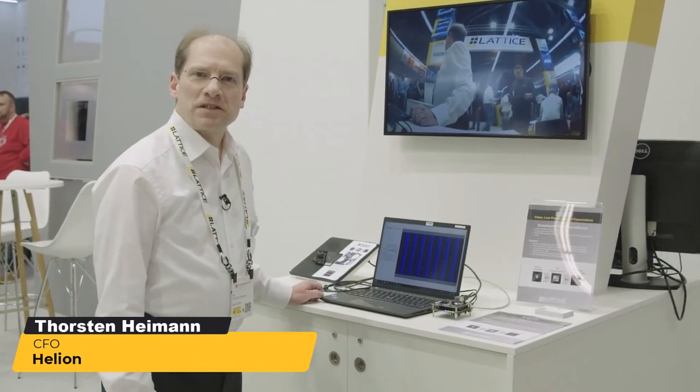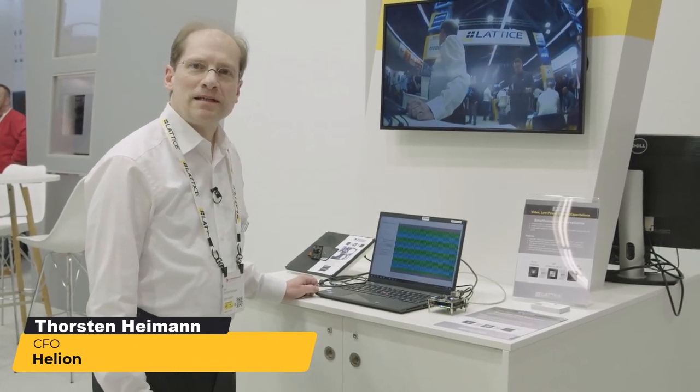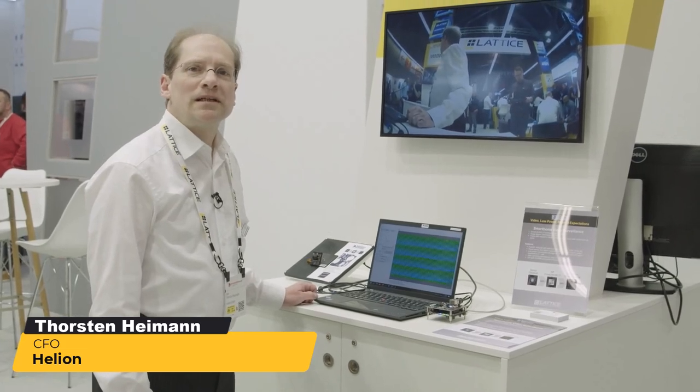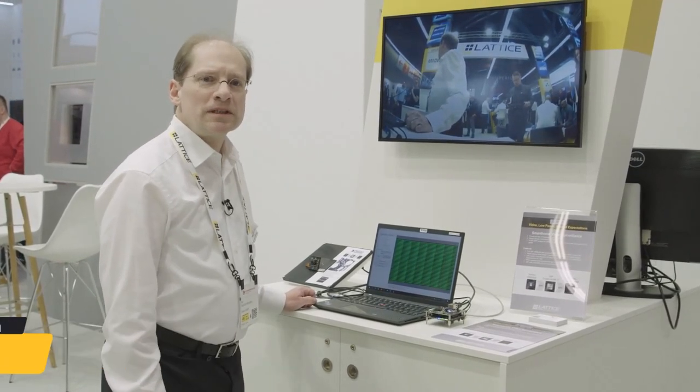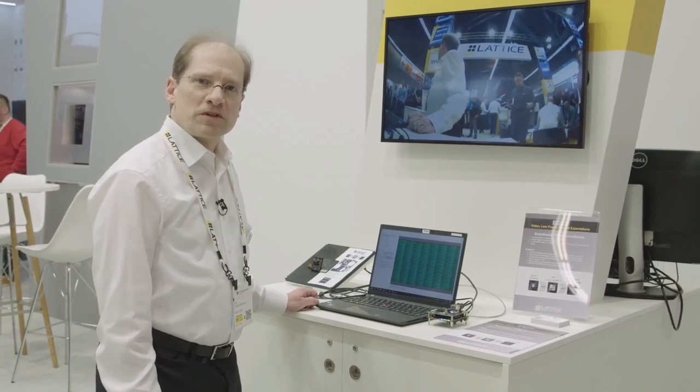Hello, my name is Thorsten Heimann. I'm from the company Helion and we are doing customer specific camera development. Here at the Embedded World show we are showing two demonstrations.